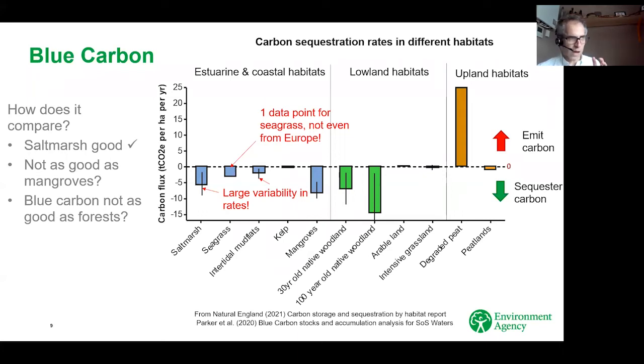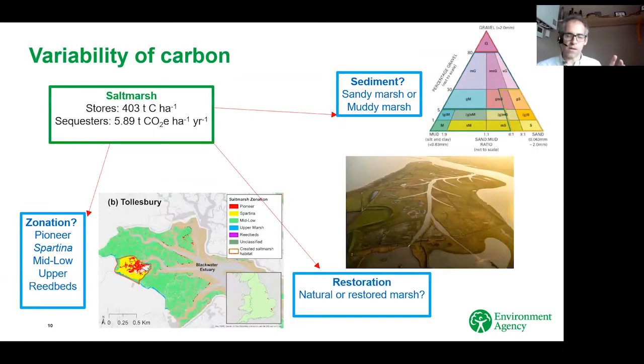One thing worth noting about blue carbon habitats is that our evidence base for sequestration figures is not necessarily particularly good. Salt marsh has quite a large variability of rates. The figure we use for seagrass in the UK is actually based off only a single data point, and it's not even from the UK. So we need to do a lot of work to improve our evidence base for blue carbon habitats in the UK. There are schemes and initiatives in place that are going to start improving this over the next few years, so hopefully these graphs will improve and get smaller error bars over time — but we need to be cautious about using single figures given the natural variability.